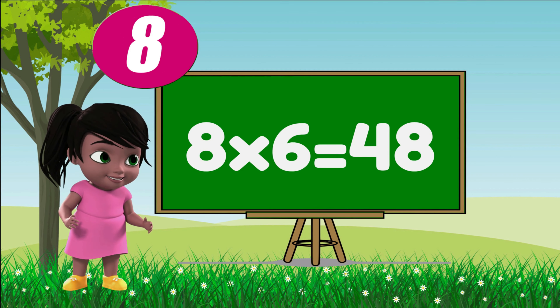Eight ones are eight, eight ones are eight. Eight twos are sixteen, eight twos are sixteen. Eight threes are twenty-four, eight threes are twenty-four.